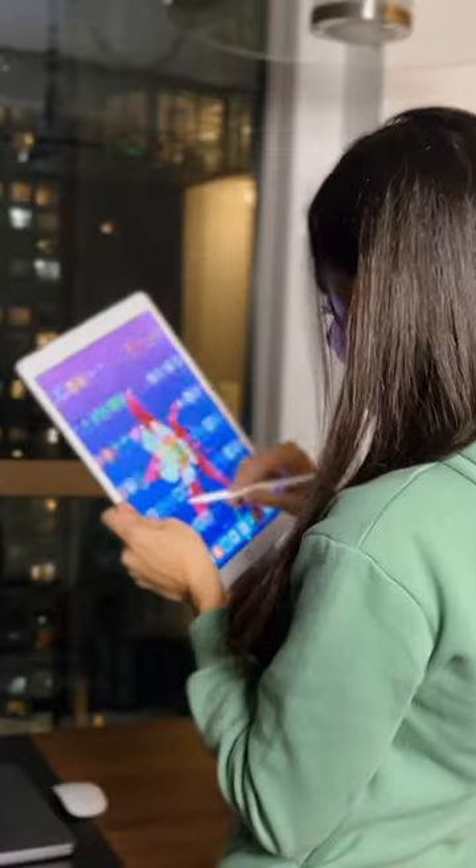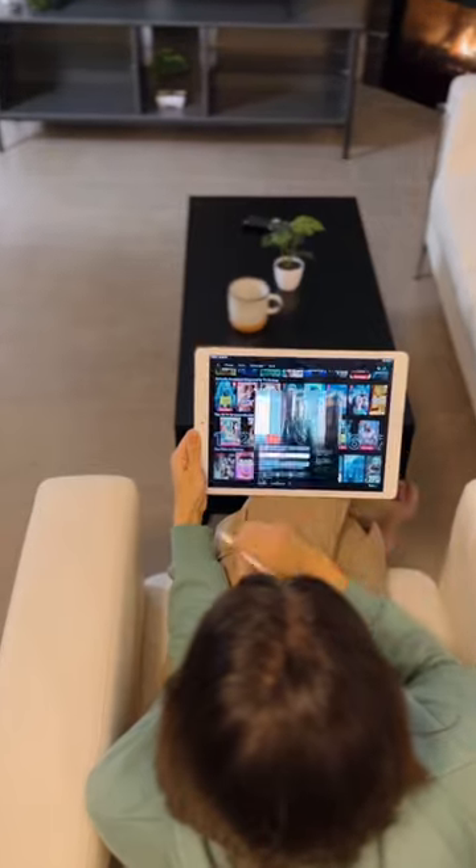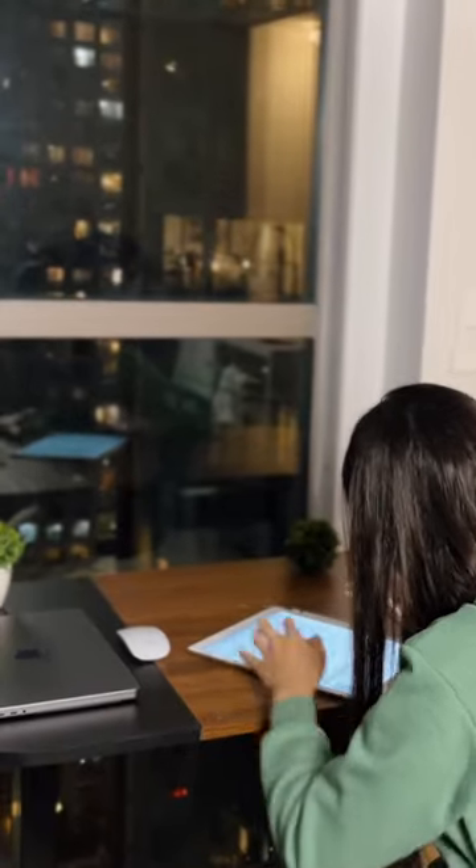I also love using it to play games, watch YouTube videos, and catch up on my favorite Netflix series. Overall, it has improved my productivity and that's why… Bye!